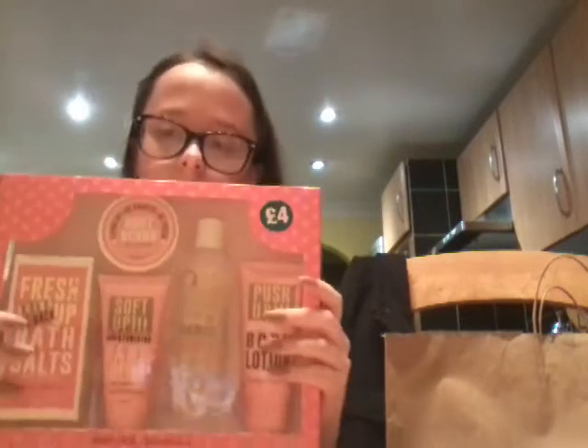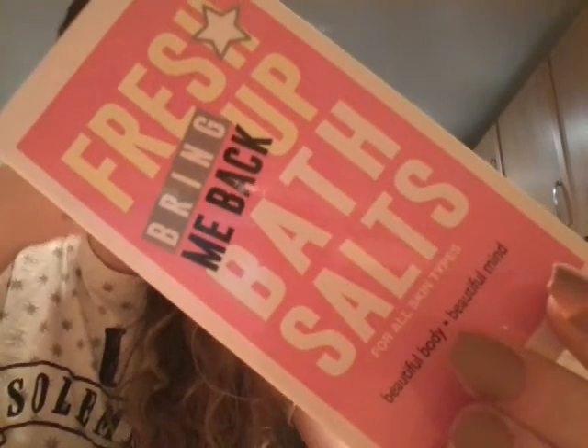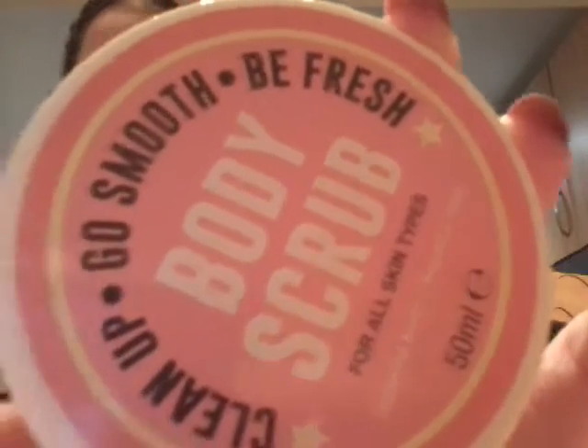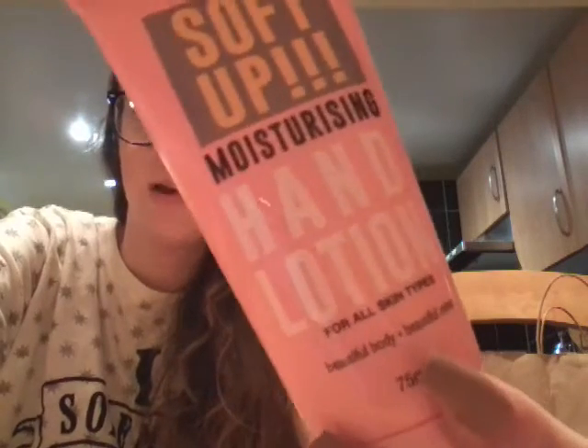I bought some sweets as well but I've eaten them since — they were the little drumstick things. The last thing I got in here was this, which I feel like is a cheap version of Soap and Glory. It was from Poundland but it says four pounds on it because it's like a proper gift set. Inside was some bath salts, some body scrub, a small pot of hand lotion in a little pink bottle, some body lotion, and lastly some shower gel.